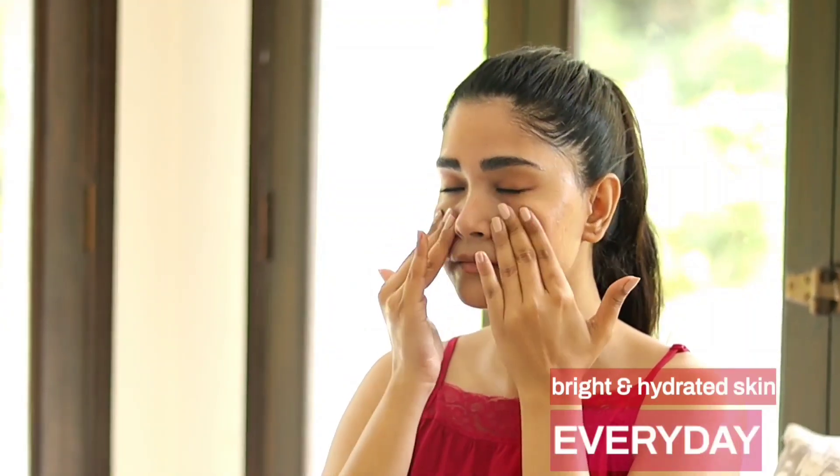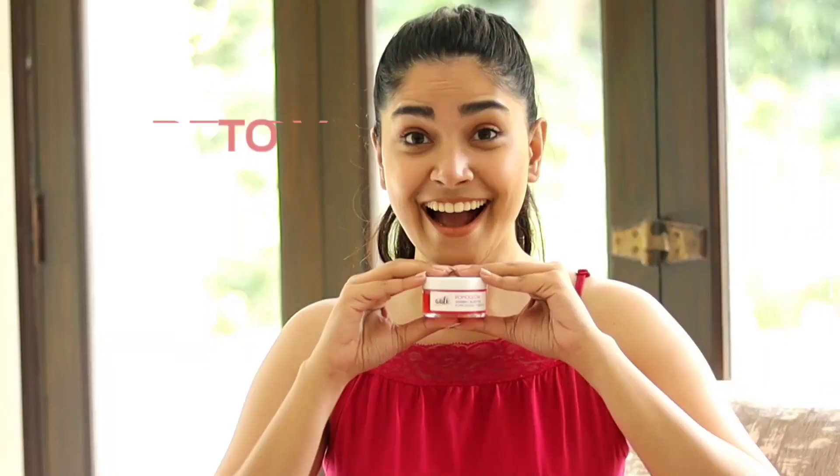Trust me, when you start using Pomo Glow, you won't be able to go back to your old moisturizer. Use Pomo Glow and get ready for a glowing complexion.